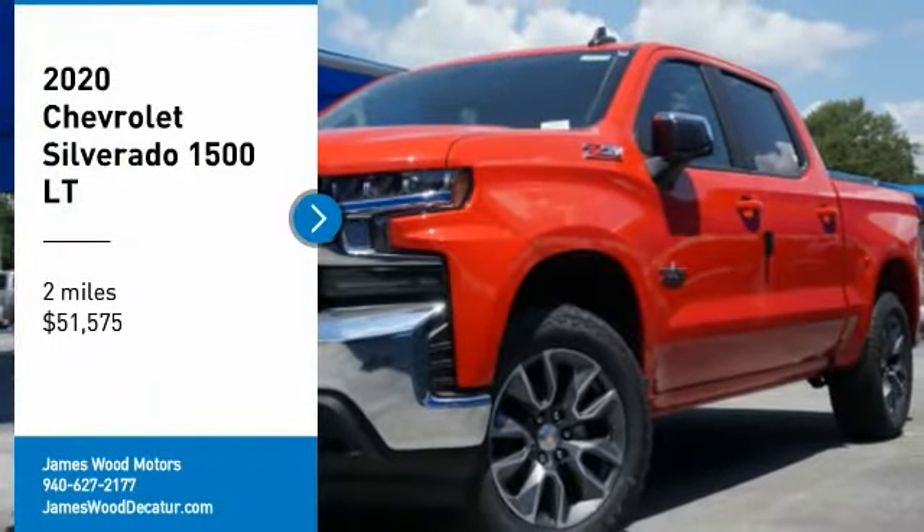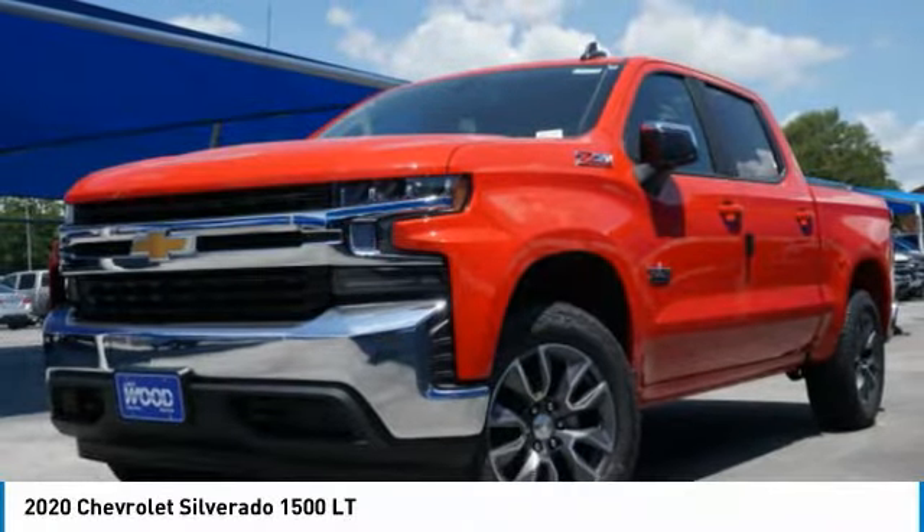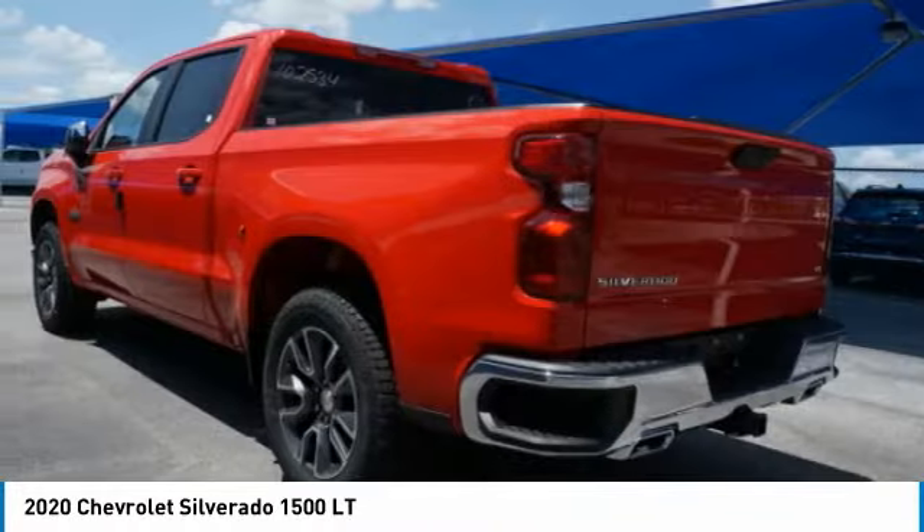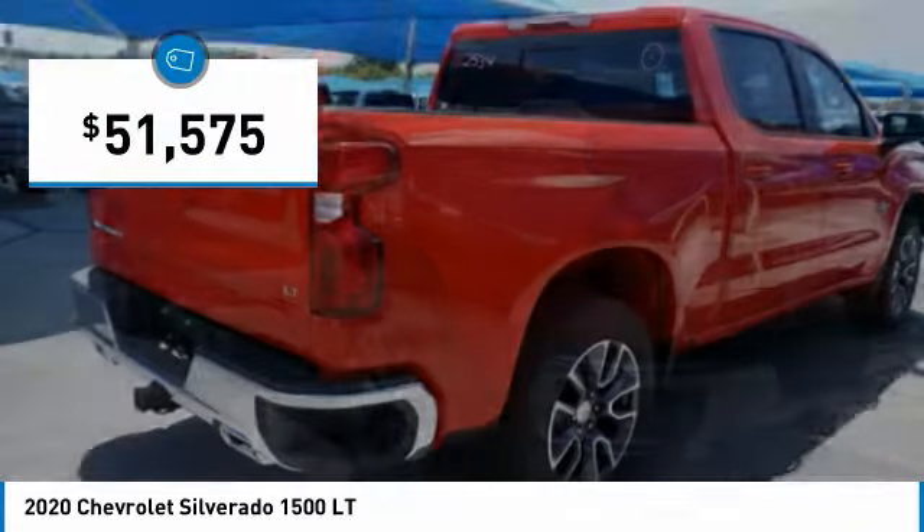Take a ride in the 2020 Silverado 1500. The Chevy Silverado 1500 has the lowest cost of ownership of any full-size pickup and is priced below $55,000.